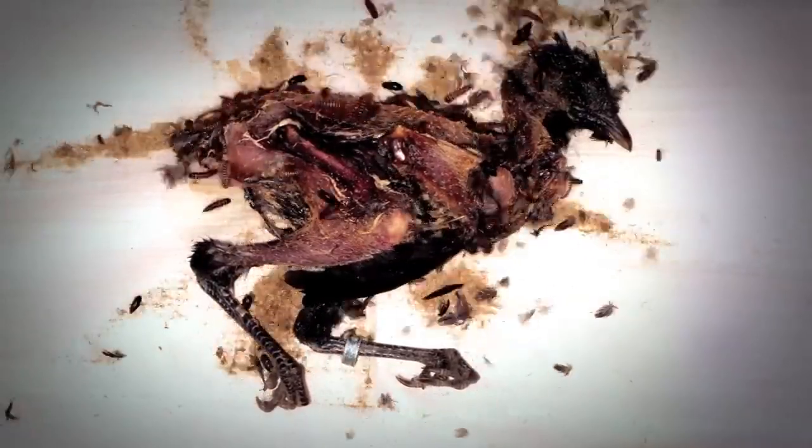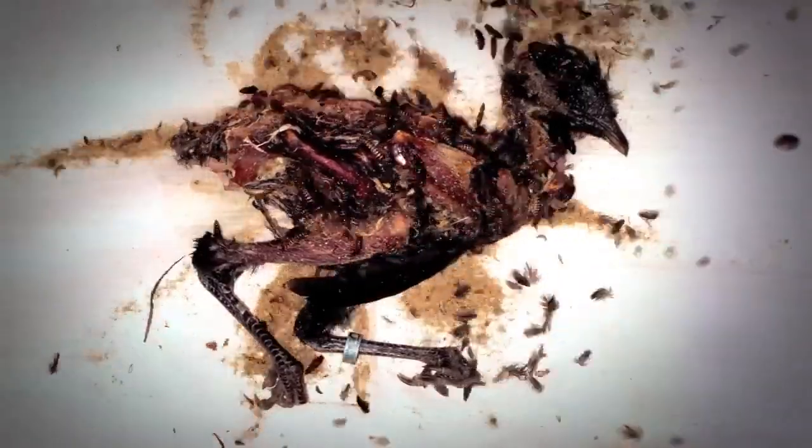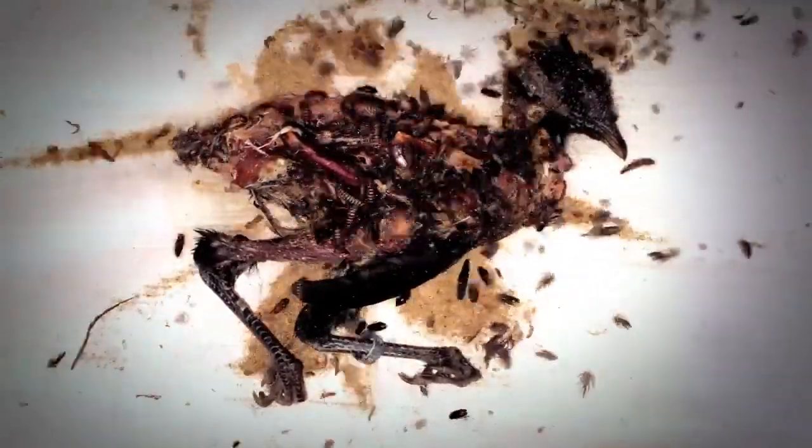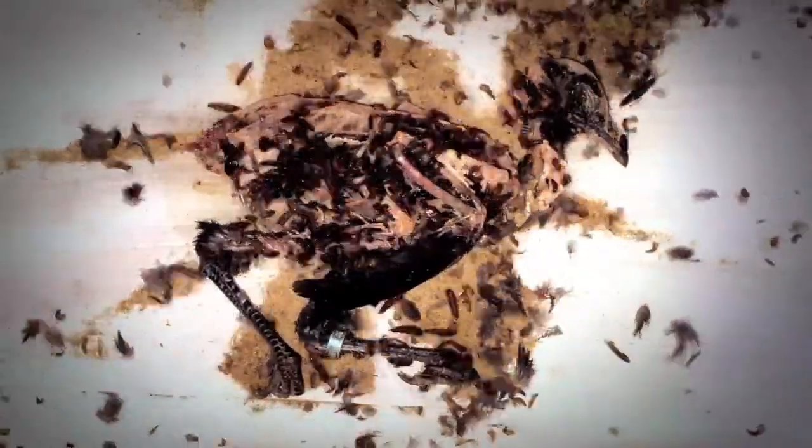As the outer layer of skin dissipates, the interior flesh becomes ever more visible with deeper shades of red. The interior bone structure also becomes more and more apparent, and the number of beetles increases as the carcass becomes almost fully blackened with infestation. The flickering beetles continue to remove the flesh until the entire skeleton is visible and only the barest threads of flesh remain.